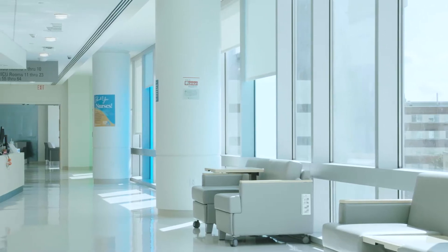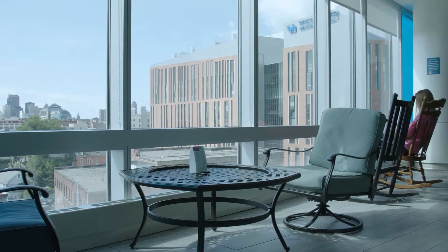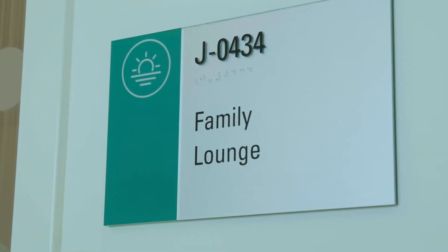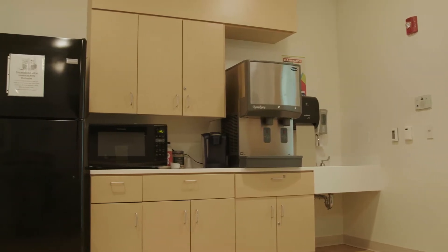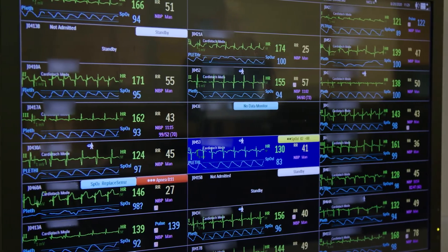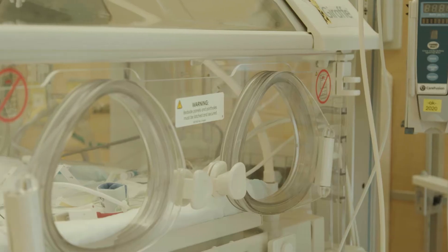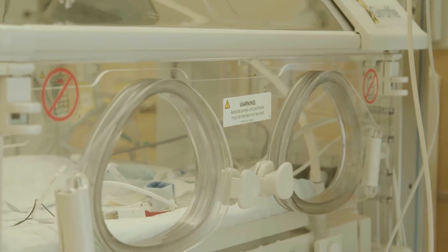Bright, open spaces greet our parents as they enter the NICU with a solarium, atrium, and a family lounge equipped with showers and a kitchenette. The floor plan and centralized monitoring is designed to minimize noise and visitor traffic outside patient rooms, thus creating a healing environment and protecting patient privacy.